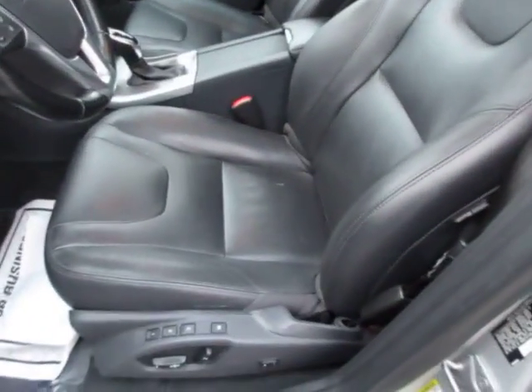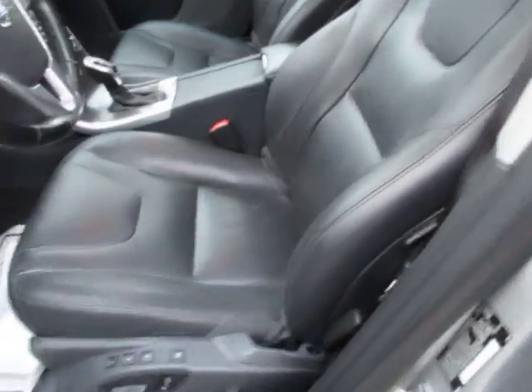If you've never ridden in a Volvo, they are known to have very comfortable seats, which I will tell you is true.